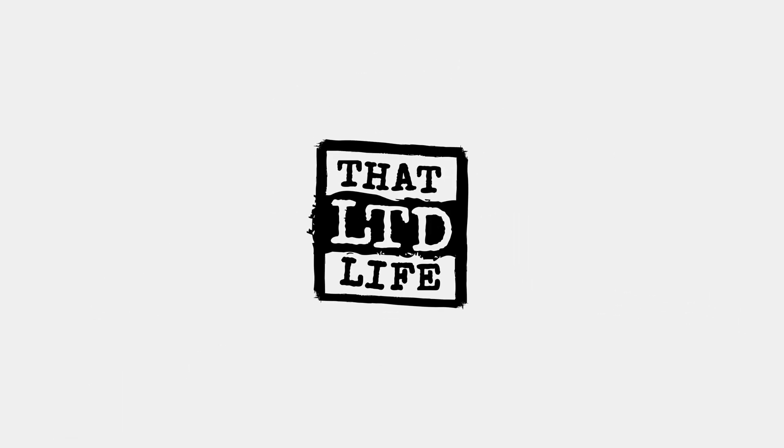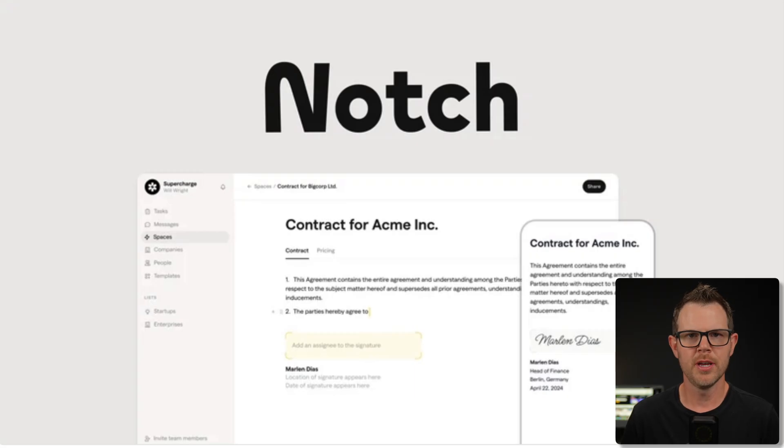Coming up today on ThatLTD Life, I'm going to be exploring Notch. This is a new lifetime deal on AppSumo that could be best summarized as what would happen if Google Docs, Notion, and DocuSign were all smashed together into one app — you'd end up with something pretty close to Notch.